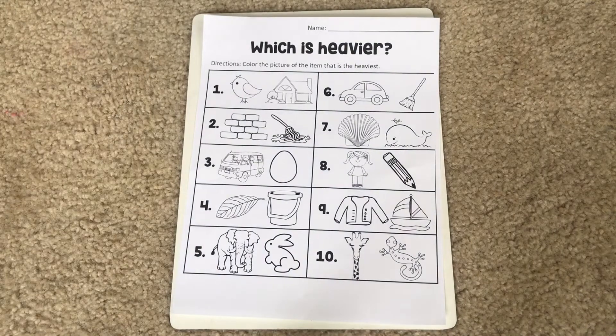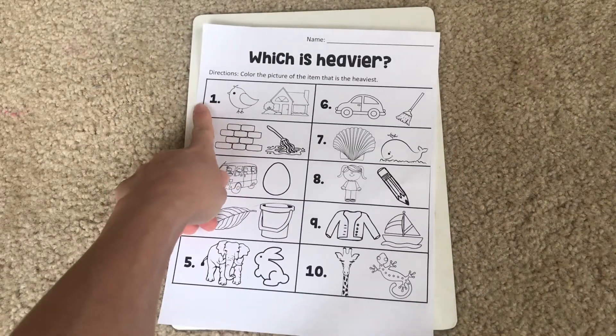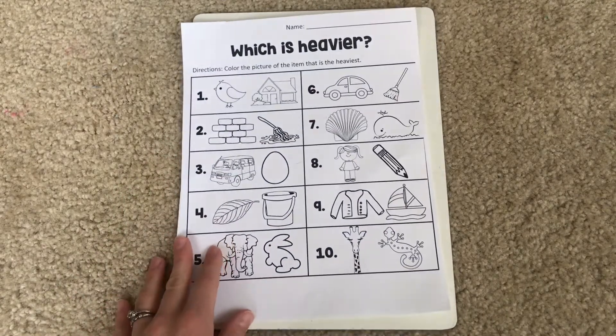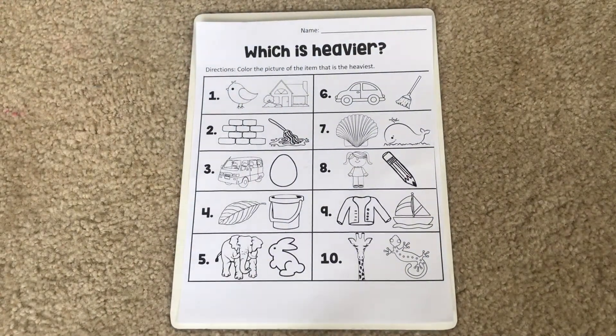Alright, I have my 'Which is heavier' worksheet out in front of me. Hopefully you also have yours in front of you. We're going to start with number one because that's the very first problem. The directions tell you to color the picture of the item that is heaviest.